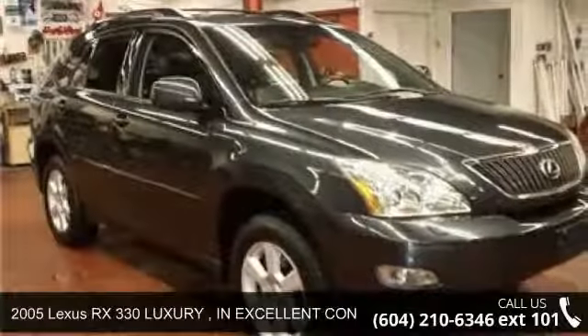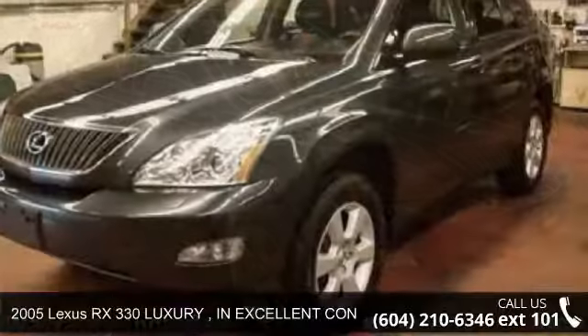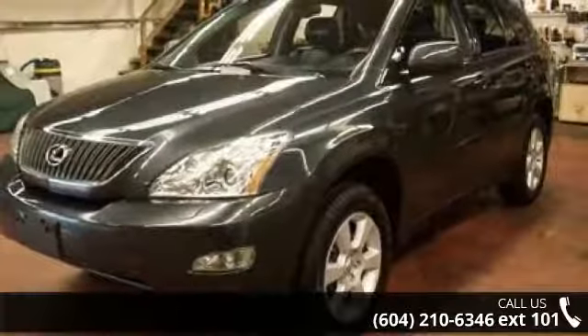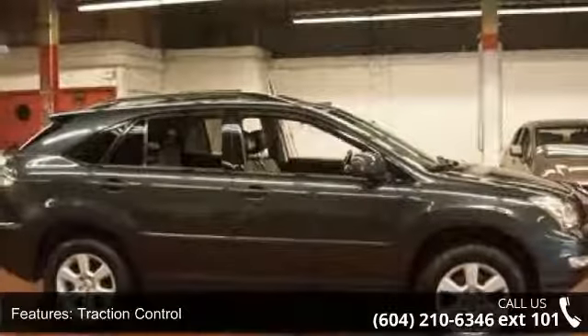Check out this 2005 Lexus RX 330. Don't miss this great deal on a luxury vehicle. This vehicle comes with a reliable six-cylinder engine, connected to a smooth shifting automatic transmission.